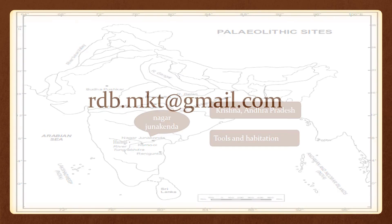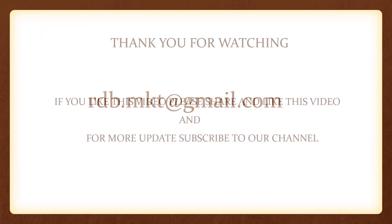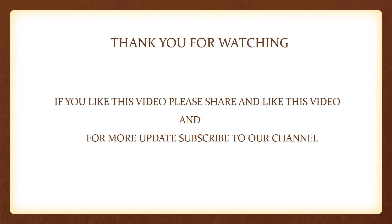You can message me on the provided email ID with any topics or queries. Thank you for watching. If you like this video, please share and like it, and subscribe to our channel for more updates.